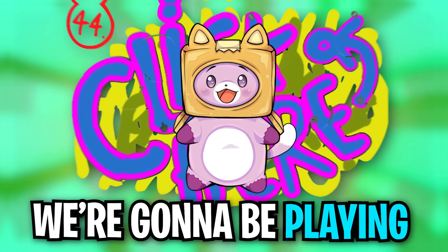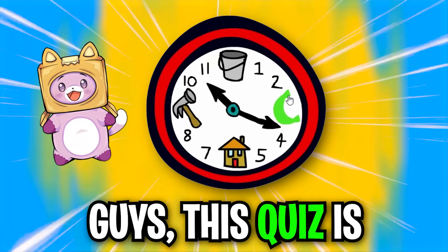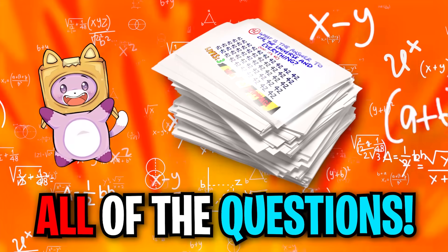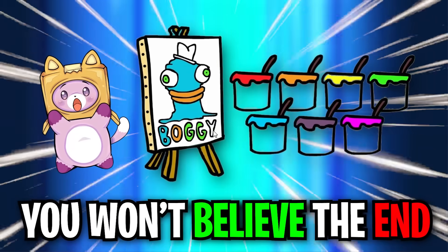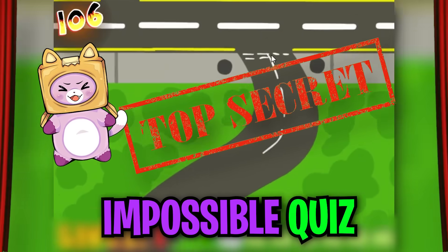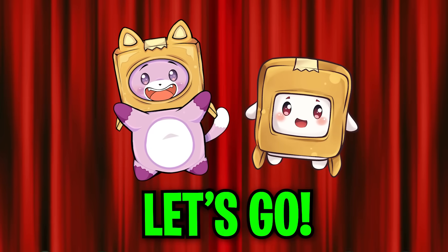In today's video, we're going to be playing the Impossible Quiz! This quiz is super impossible, and we're going to get through all of the questions! You won't believe the end when we get to question 100 and unlock the super secret impossible quiz ending! Let's go!